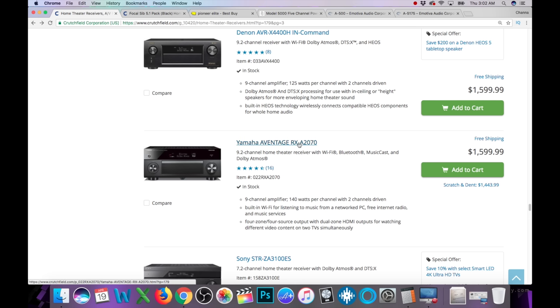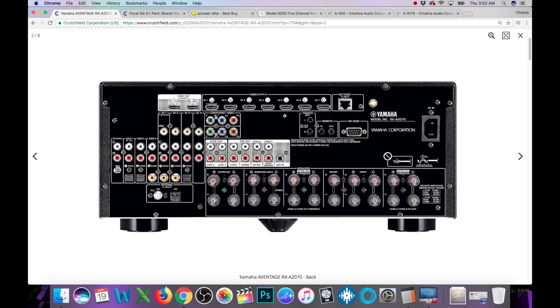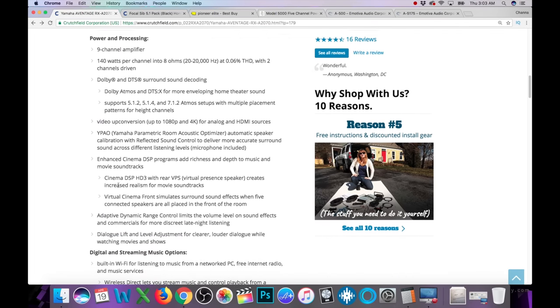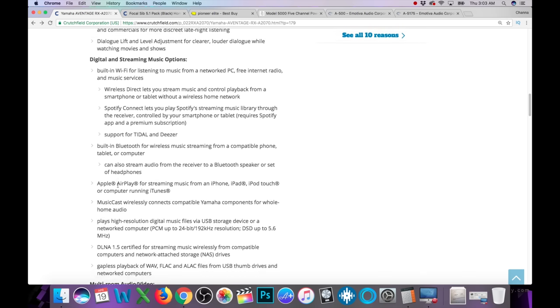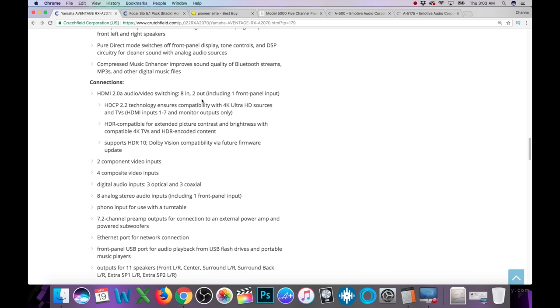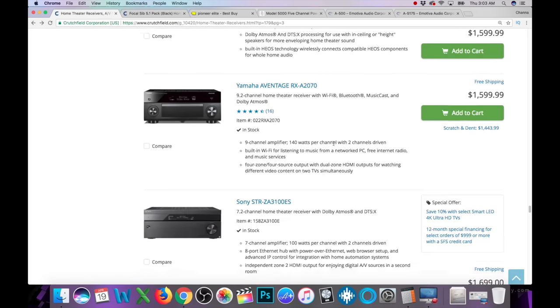Here's another one — the Yamaha Aventage A2070 at $1,600. Let's check the back — oh wow, this looks nice. Counting the speaker outputs, this one actually does not have 11-channel processing, so that might be a skip if that's important to you. It's 140 watts per channel into two channels. Same streaming options. Here's something different though — Dual ESS Sabre Premier Digital-to-Analog Converters. That's what's a little bit different at this price. It has Dolby Vision and HDR10 — so not bad, and it's got the ESS Sabre DAC in there.